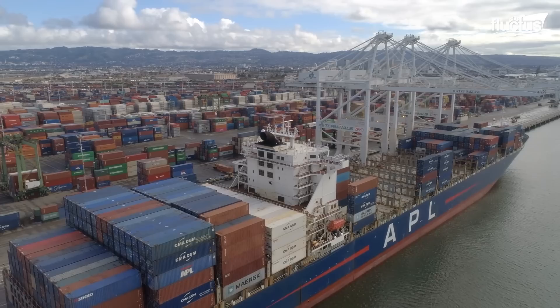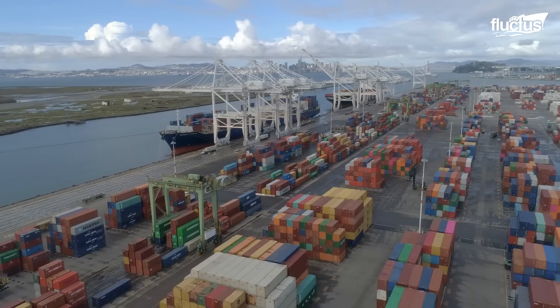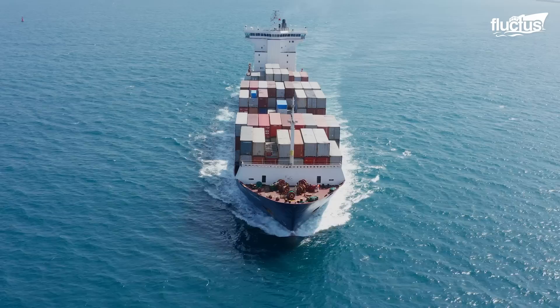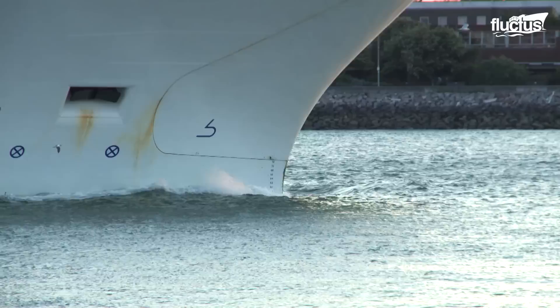As the world continues to globalize, shipping will only become more and more important to our economy. The bigger, better, and more versatile the cranes, the more we can ensure products get from point A to point B quickly and effectively.